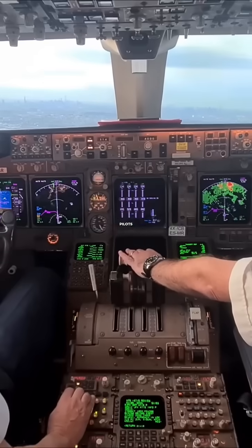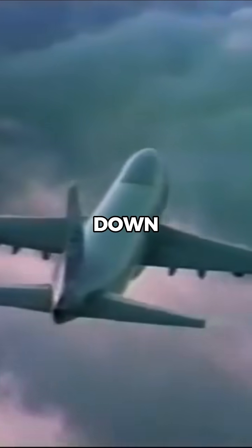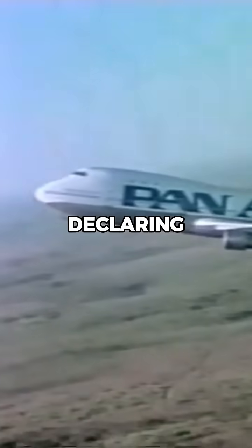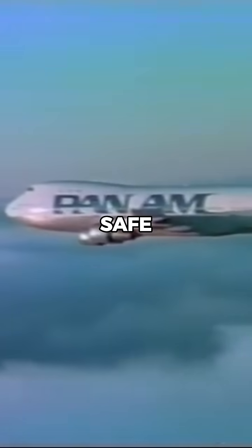However, the aircraft's design allowed it to continue flying safely on three engines. The pilots acted quickly, shutting down the affected engine's fuel and hydraulic systems to prevent further issues. Declaring an emergency, they diverted the aircraft to Honolulu International Airport, where they managed a safe landing.